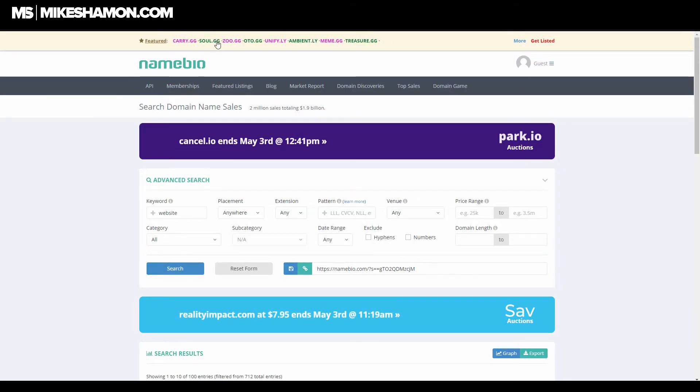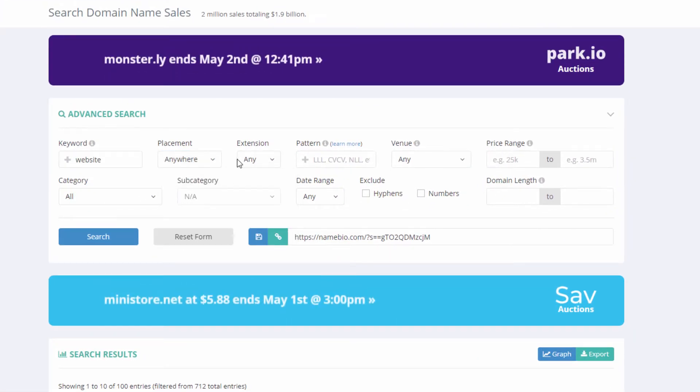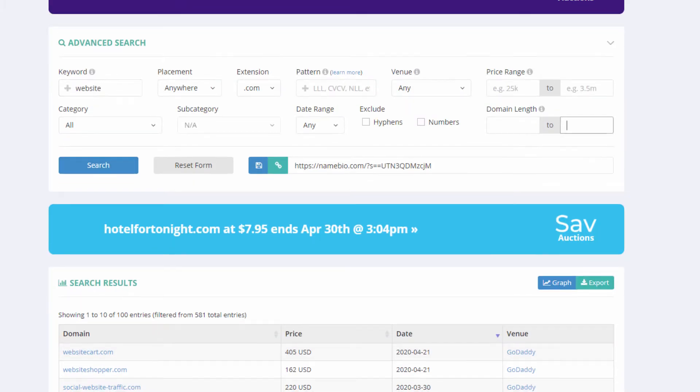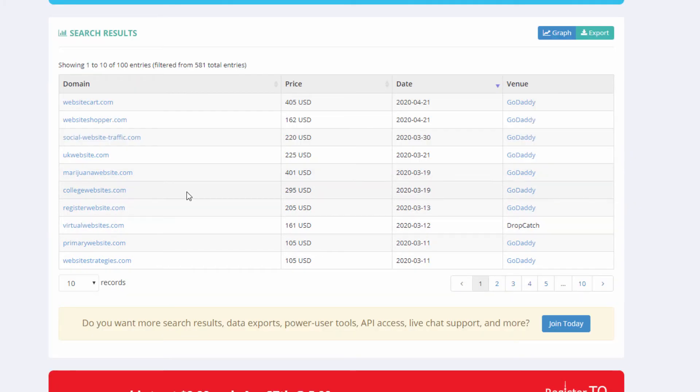If you go to the search on Name Bio and type your keyword — for example, 'website' — with .com as the extension, it pops up all the domains that have sold with that word in them. So it shows me WebsiteCart.com sold for $405 on 4/21. Some of these are surprising — like MarijuanaWebsite.com apparently sold, which you wouldn't necessarily expect.